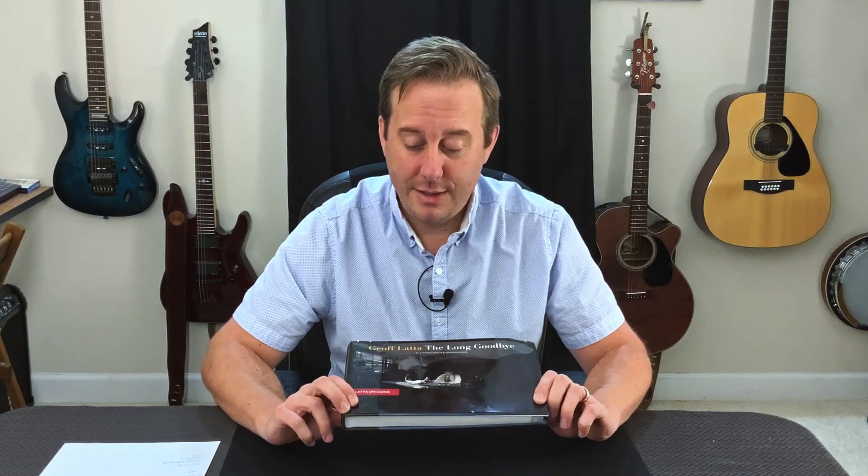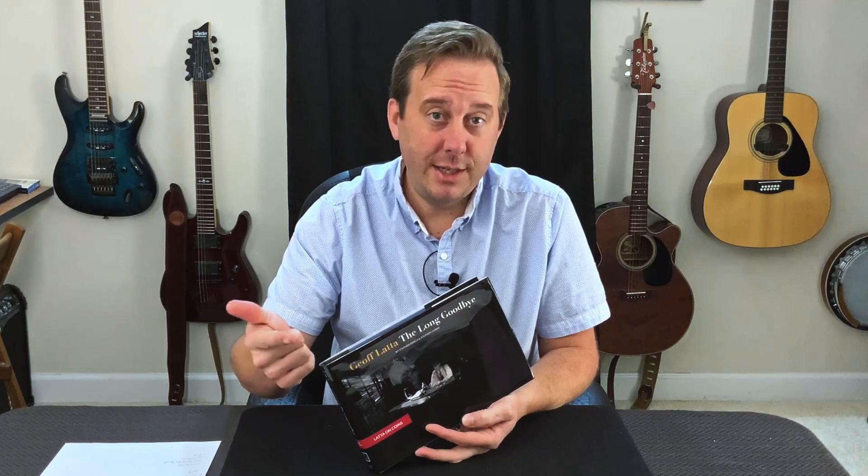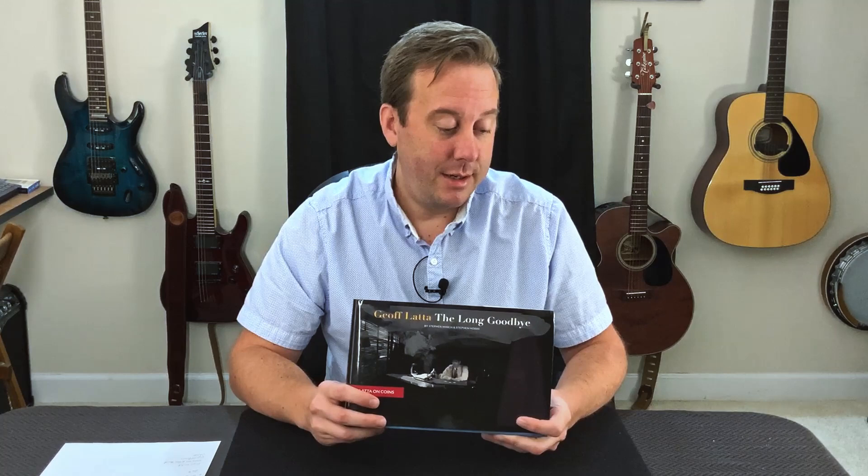This week I want to talk about this book, The Long Goodbye. This is all of Jeff Lada's coin material by Stephen Minch and Stephen Hobbs. I consider this to be a must-have book for any serious coin student. Obviously you've got to have Bobo's, and I would say definitely get Richard Kaufman's Coin Magic and then David Roth's Expert Coin Magic, also by Richard Kaufman. I would add this to that list of must-have books.